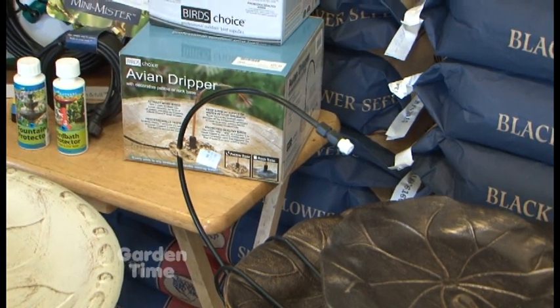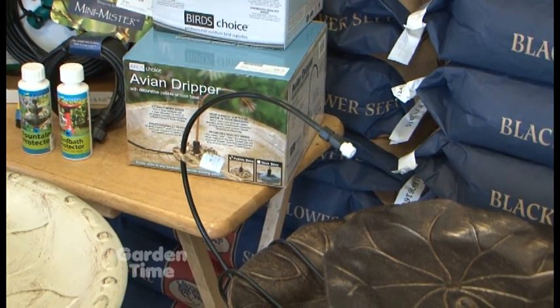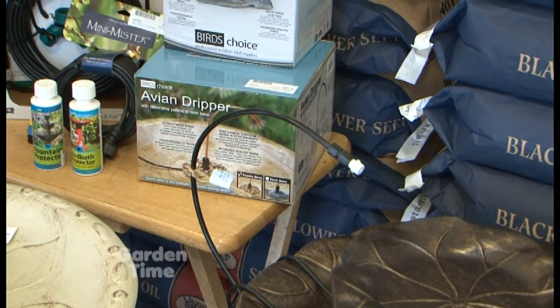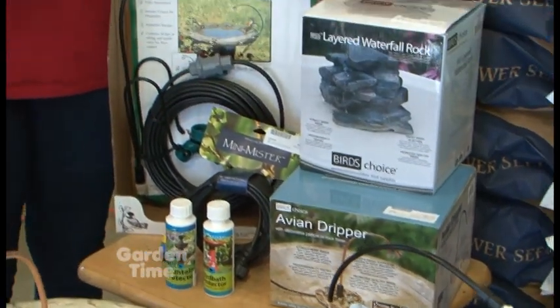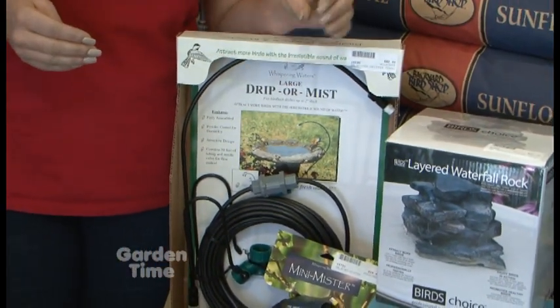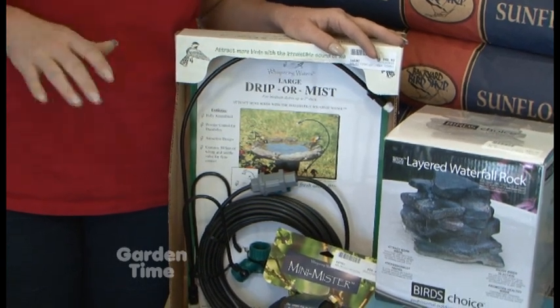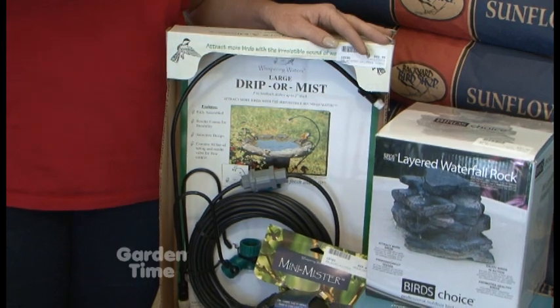The drippers do need to be hooked to a hose bib, and they all come with a Y-splitter that splits the hose so you can keep your garden hose for water but also keep your dripper in your bird bath. The nice thing about a dripper running from a hose bib is it will keep your water full as well — a little drip throughout the day maintains the water level so you don't have to worry about continuously refilling because of evaporation.